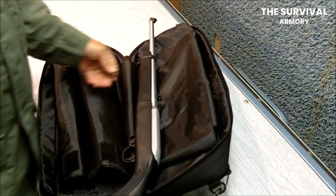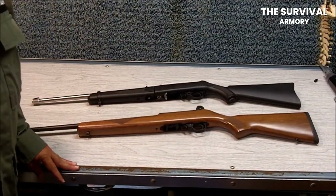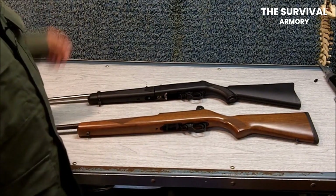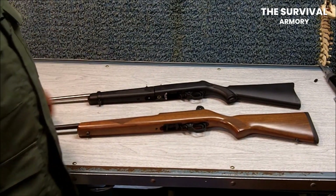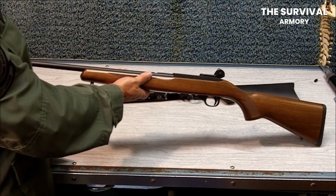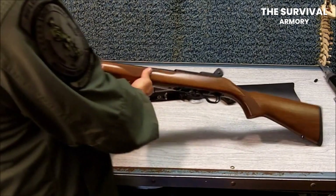Hi guys, welcome back. Let's talk about the Ruger 10-22, a gun that holds a special place in all our hearts. It is a gateway gun that works best to teach beginners the basics of shooting. The cheap cartridges, low recoil, and sturdy design make it stand out.